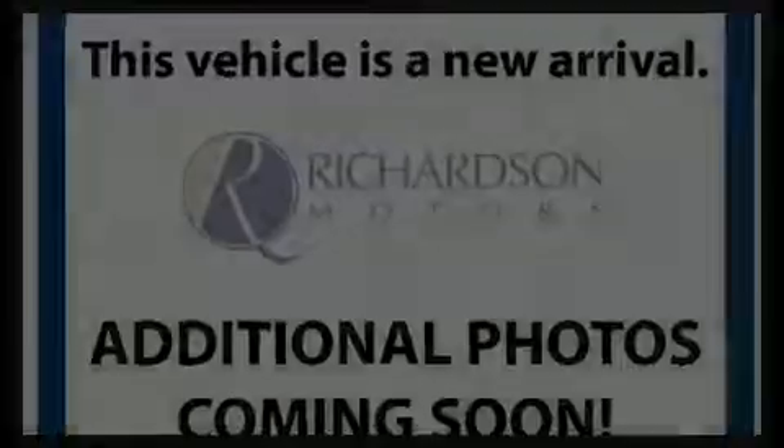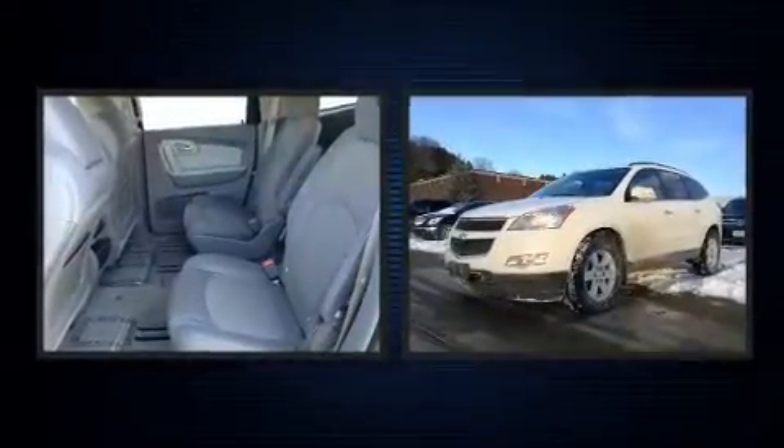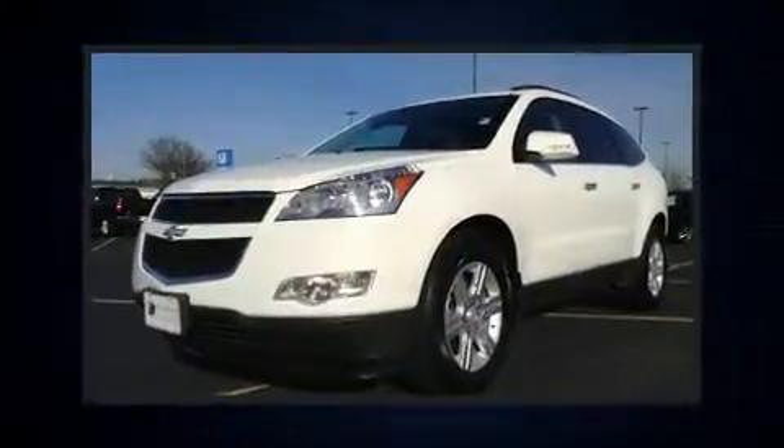Outstanding design defines the 2011 Chevrolet Traverse. A 3.6-liter V6 engine pairs with a sophisticated 6-speed automatic transmission, providing a smooth and predictable driving experience.